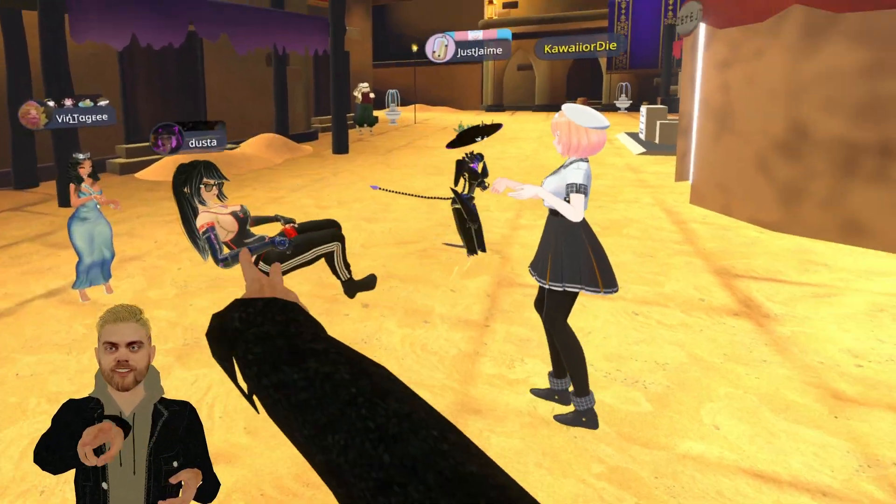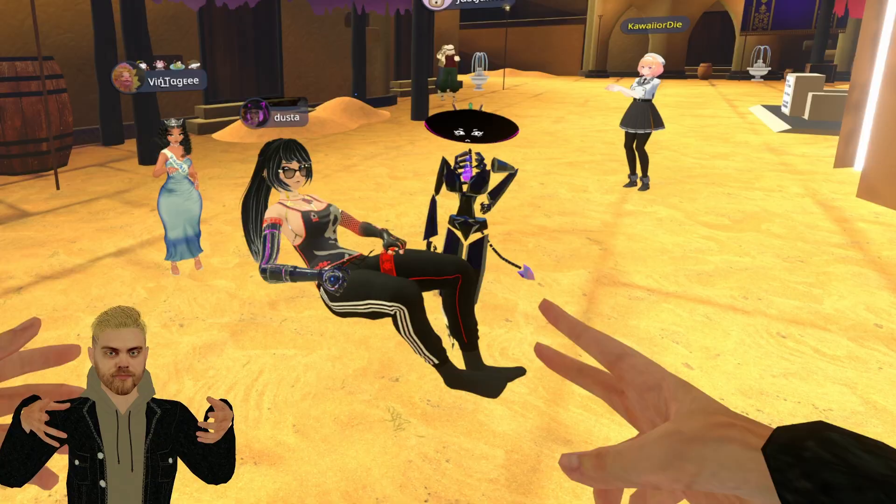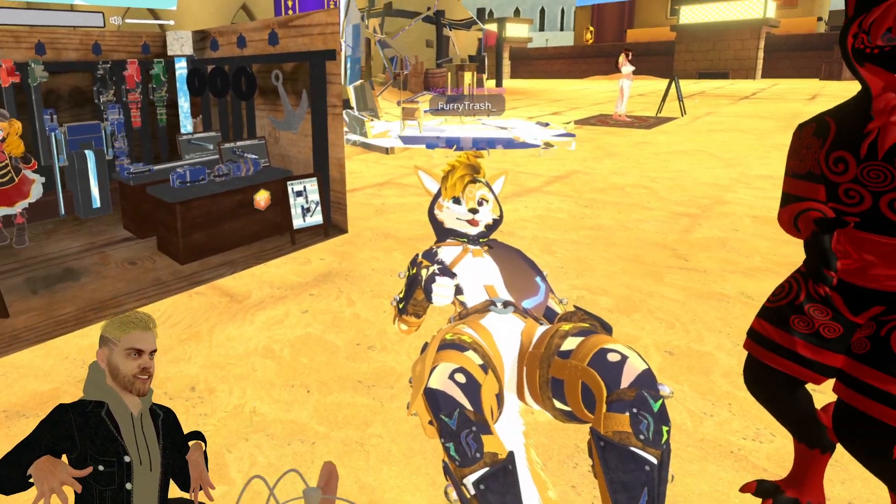The biggest issue with using these kinds of avatars in VRChat is that you're going to be the only realistic looking avatar in a sea of anime girls, furries, and memes. You're the only real person in a world of virtual avatars, so you stand out quite a bit — until somebody else spawns in with a similar avatar.